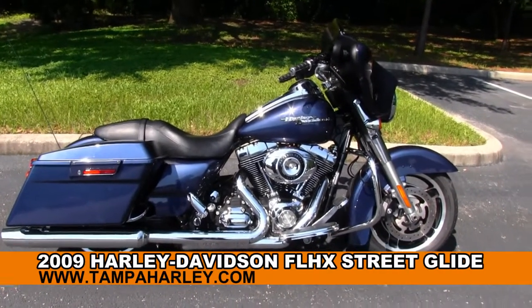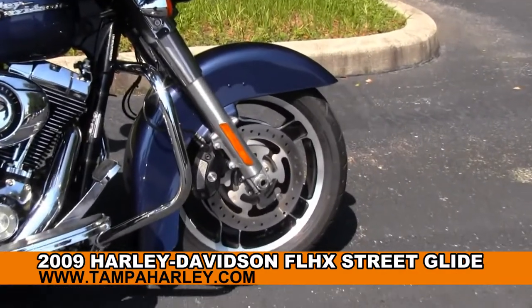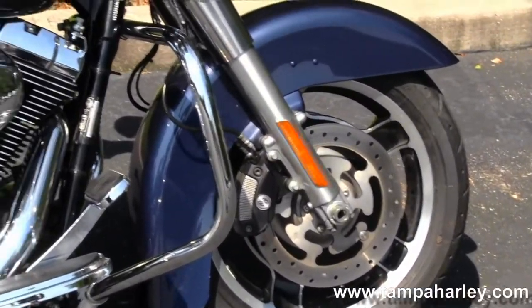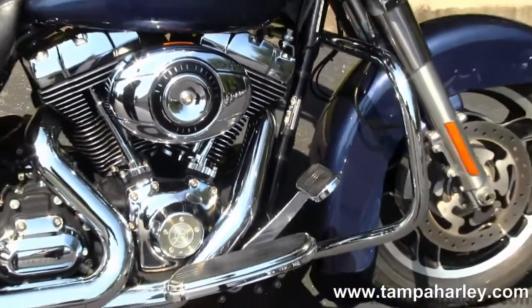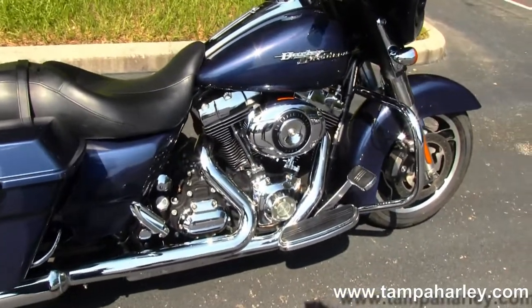This bike starts out front here with the five-spoke slotted mag rims. We move on back to the chrome engine guard, 96 cubic inch engine and six-speed transmission, all black finish and chrome cover.